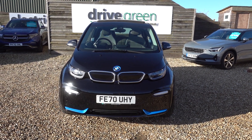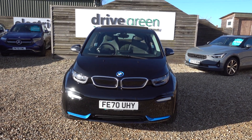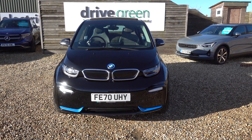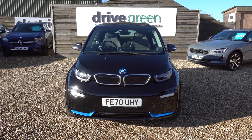This car is here on the forecourt, ready for a test drive. Alternatively, we can deliver it straight to your home. Thank you very much for watching. Be sure to watch all our BMW i3 content on our website and our YouTube channel. Hopefully you'll find those videos useful, and hopefully we'll speak to you soon.